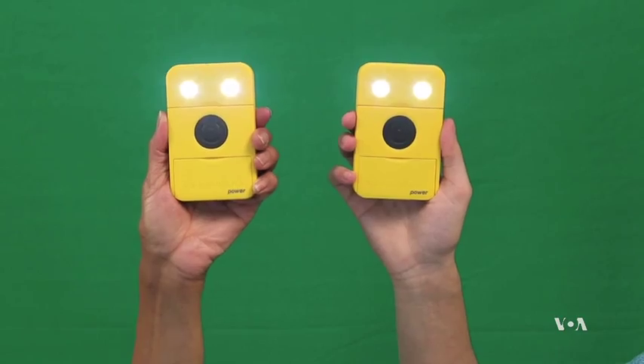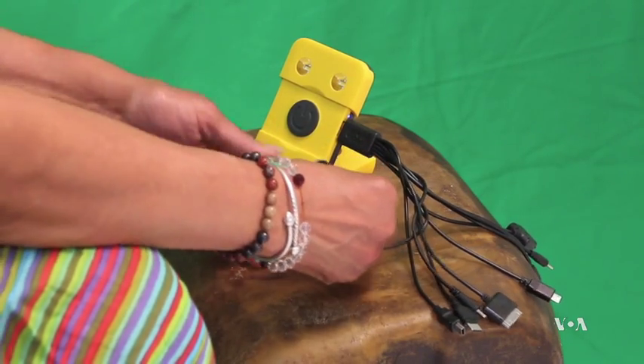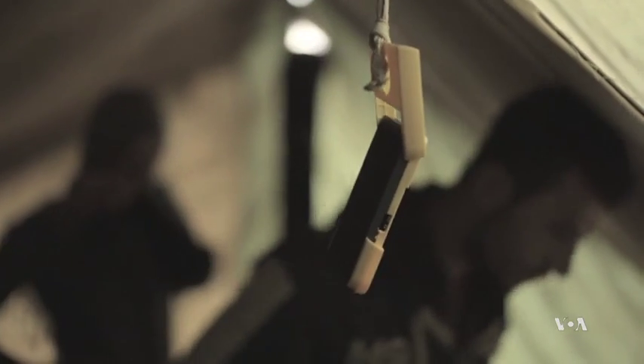Van Gestel says Waka Waka, which means shine bright in Swahili, is the most efficient solar-powered light and phone charger in the world today. When fully charged, it shines for up to 16 hours. It is affordable, sustainable, and its battery lasts for a long time. It can be set up on any flat surface, hung from a ceiling, or perched atop a glass bottle.